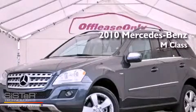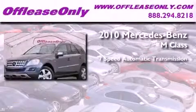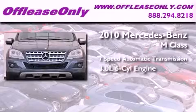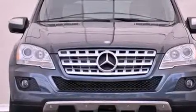This is a 2010 Mercedes-Benz M-Class. This crossover has a 7-speed automatic transmission, a 3.0-liter V6, and all-wheel drive. Plus, having just come off lease, this Mercedes-Benz is in like-new condition.